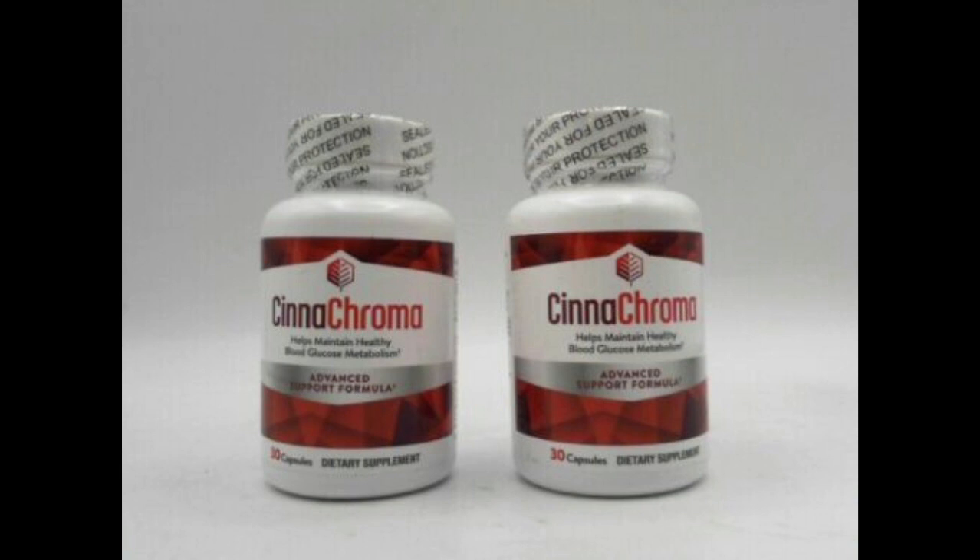Cinechroma does not have any negative side effects. If you have an allergy to any of the ingredients in Cinechroma, Joe Barton recommends consulting a doctor. Cinechroma's components can promote heart health by increasing blood circulation, lowering cholesterol and lowering blood pressure. Cinechroma can help protect your heart from stroke, high blood pressure and angina, among other things. Cinechroma contains anti-inflammatory, antioxidant and immunity boosting properties.